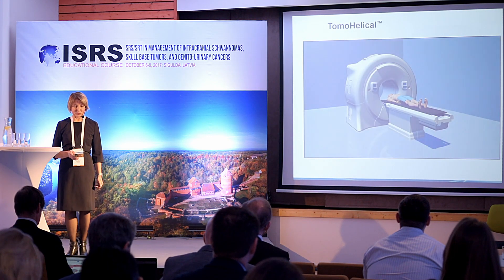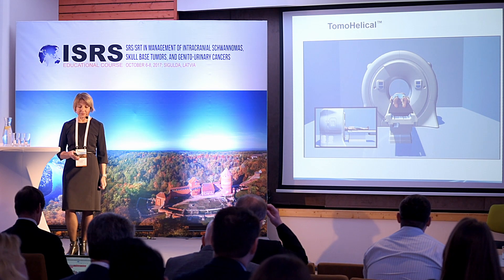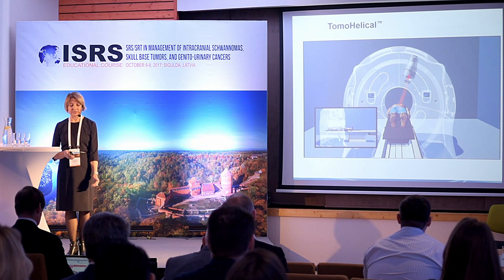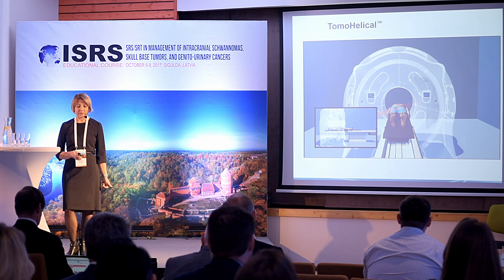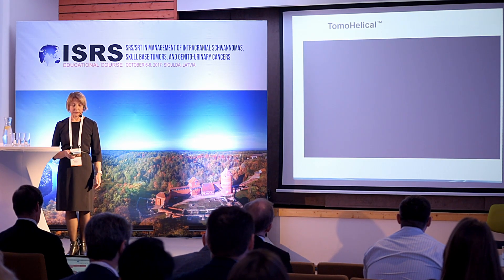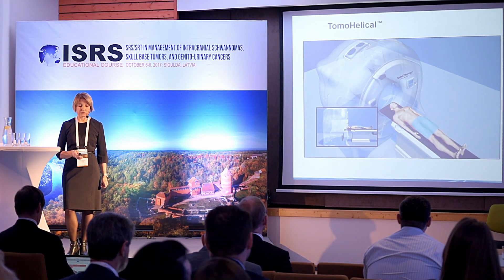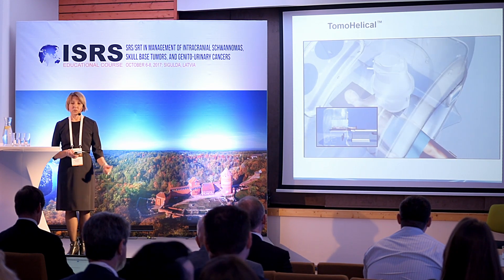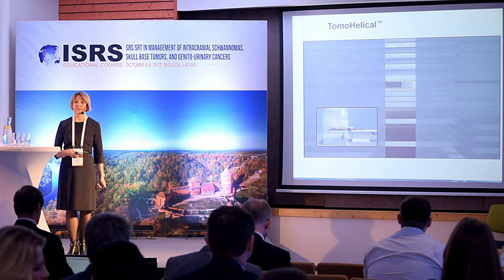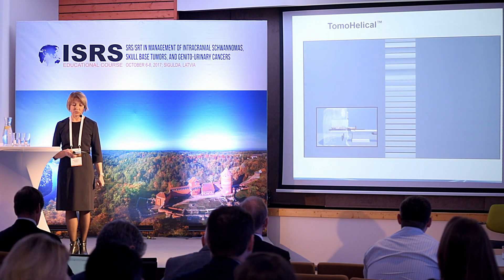Here is a short movie showing how the system works in TomaHelical mode. The patient is set up, the table continuously moves into the bore, and during TomaHelical delivery the system continuously rotates around the patient. Here we introduce the treatment of the prostate, and we can also see how the multi-leaf modulator works inside the system — the leaves open under the target and close under healthy tissue or critical organs.